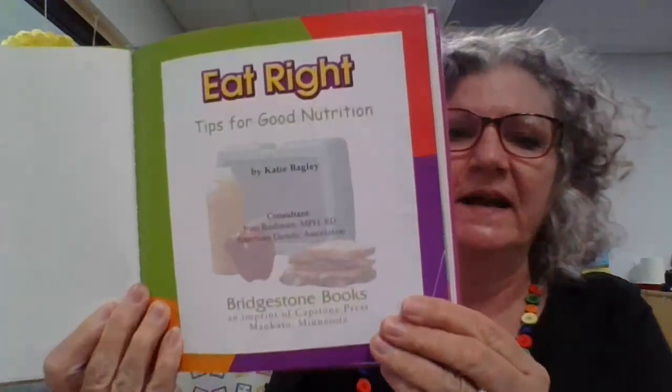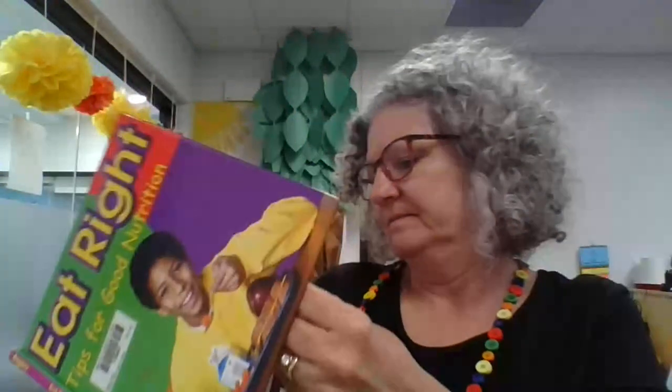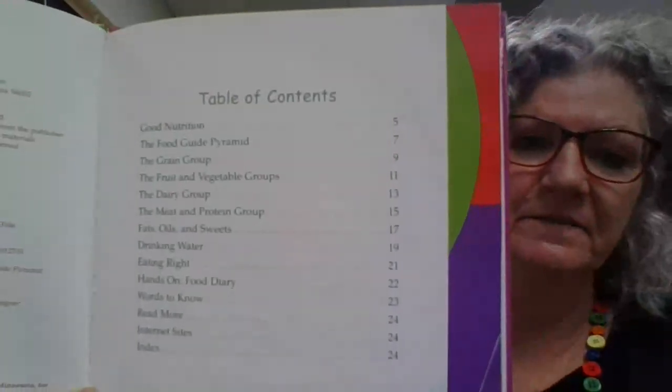He looks like he's eating healthy food. Let's see. Here's our title page, 'Eat Right: Tips for Good Nutrition' by Katie Bagley. There's our table of contents. Remember we talked about that? It tells us all the different parts that are in the book.